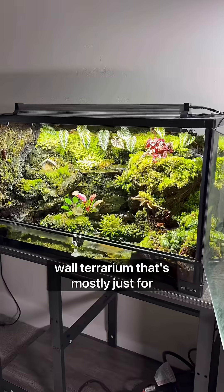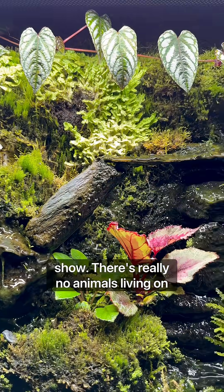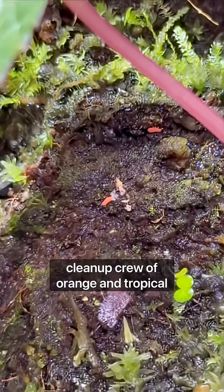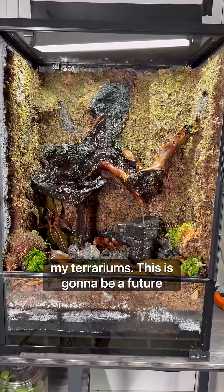I also have this moss wall terrarium that's mostly just for show. There's really no animals living on the land section, except for a small cleanup crew of orange and tropical springtails, the same that live in all of my terrariums.